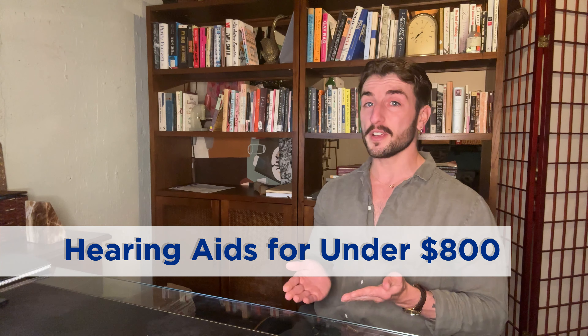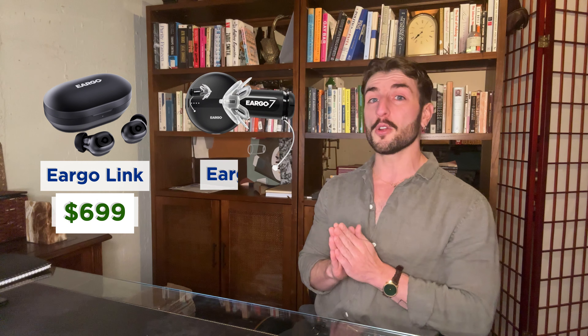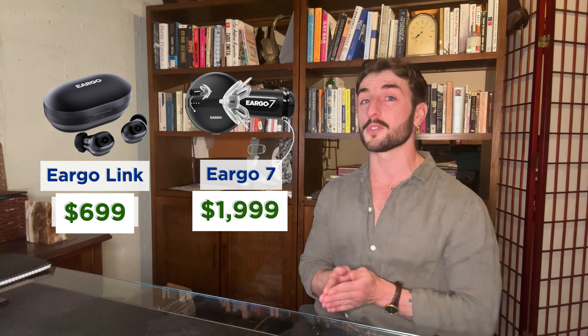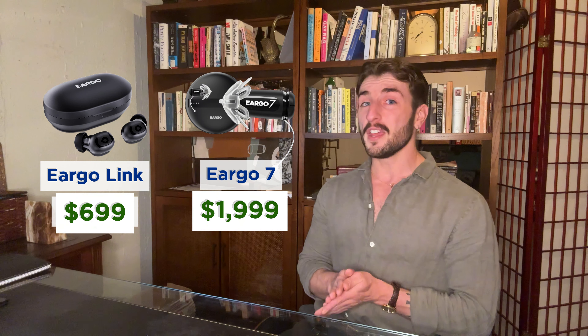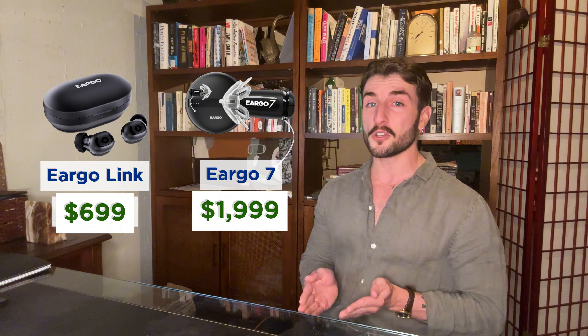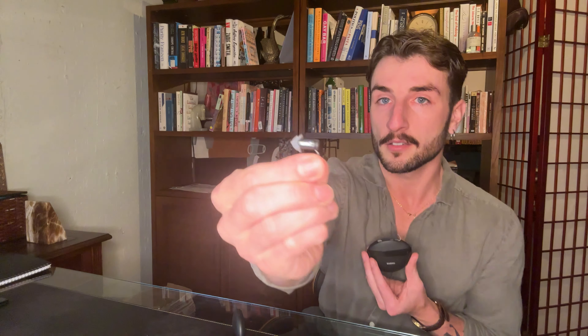Next, if you've been curious about over-the-counter hearing aids, now is a great time to buy. Eargo, known for their invisible hearing aids, is running a sale on each of its devices. The Eargo Link is currently on sale for $699, and the Eargo 7 — one of our favorite hearing aid models to date — is slashed from $3,000 to $2,000 for a pair. While this might sound expensive, it's far less than the cost of prescription hearing aids, and Eargo includes with your purchase lifetime remote support from its team of hearing specialists. Look at this thing — it's like the size of a dime! To learn more about our experience with Eargo hearing aids, click the links in the description.